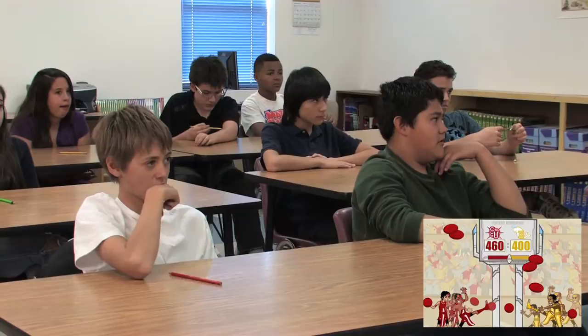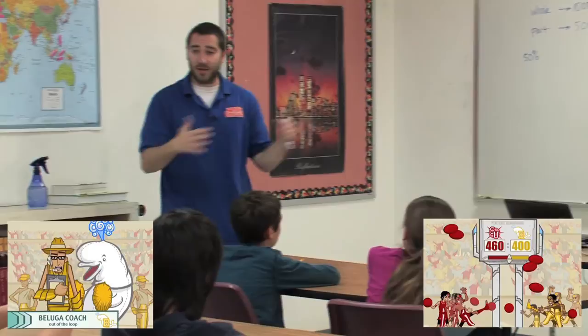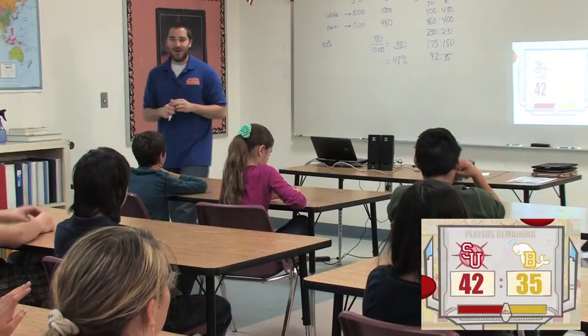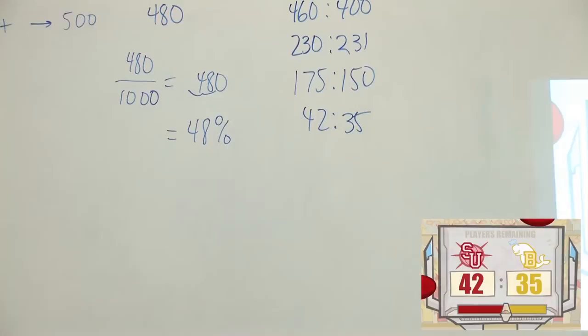Should the Belugas coach be scared in this case? Yes. A little bit more than last time? 230 to 231, right? Yes. Now it's closer to a one-to-one ratio. 42 to 35. How are the Belugas' chances? So if you took 42 minus 35, you'd get 7, right? Does the difference matter that much? No.